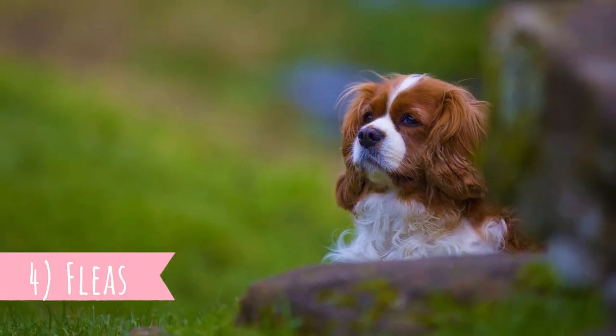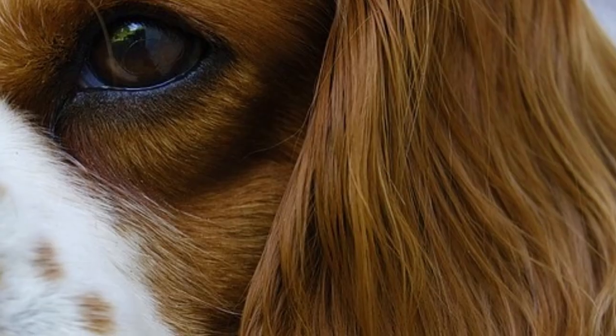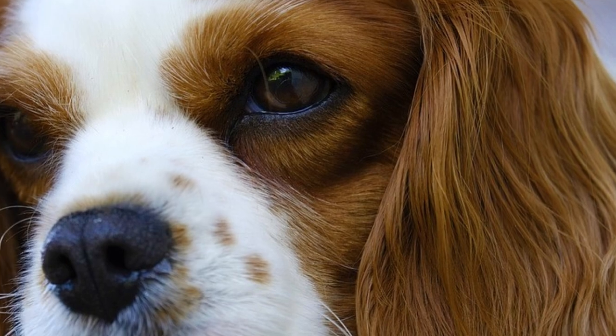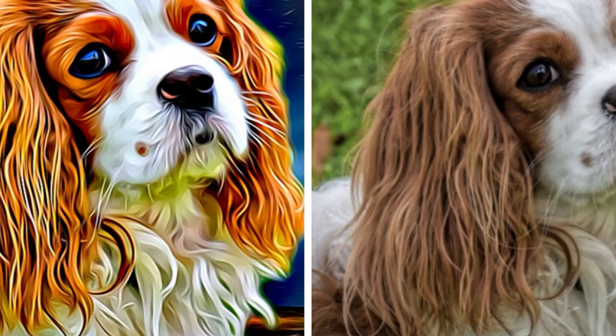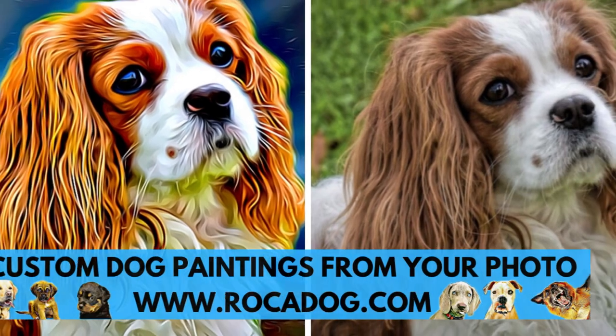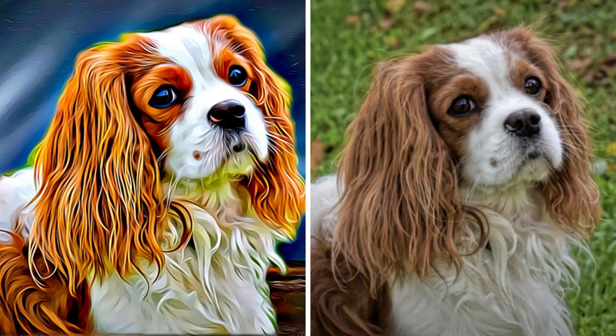Number four: fleas. Being a great lap dog was not the only purpose they had, but the other purpose was definitely not so cute. Royalty often took these little dogs to bed with them so they would attract fleas and be bitten instead of their owners. Fleas were a big problem back then because they transmitted bubonic plague.